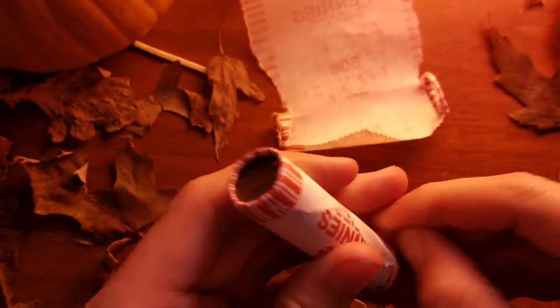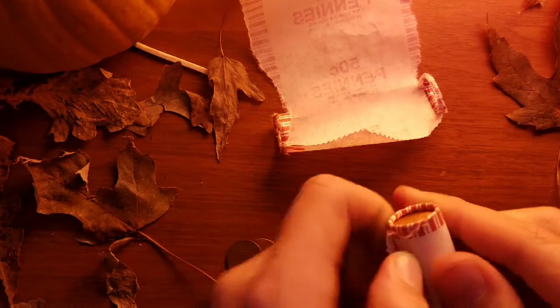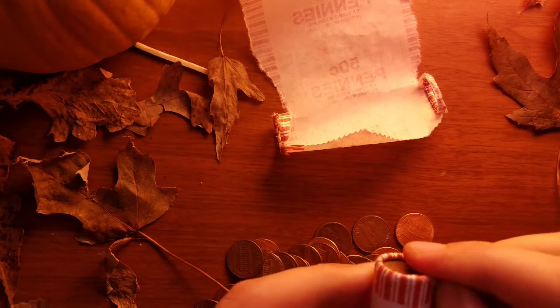Oh, that was disappointing. That roll got three 59s. I wish they were 39s, but no.